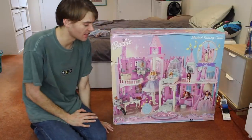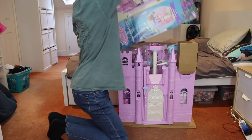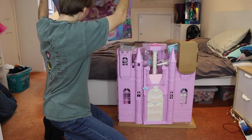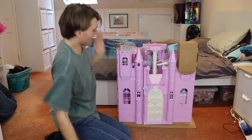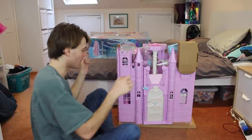Now I'm going to open this castle and give you guys a closer look. Oh my goodness — wow. This is so exciting. It doesn't even look like there's that much construction. I thought there would be lots of assembly involved.